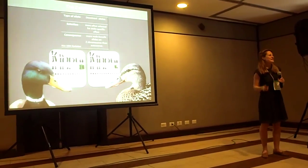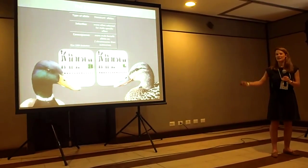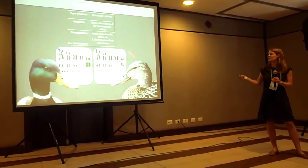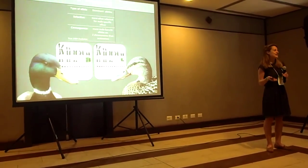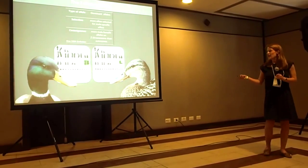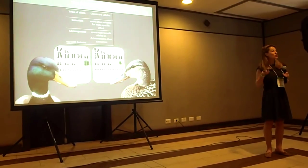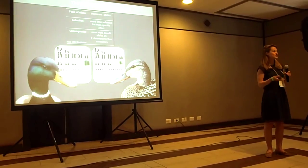Birds have female heterogametic sex chromosomes, where males have two copies of the Z and females only have one, along with the female-limited W chromosome. Because of this unequal pattern of inheritance, we predict that the sex chromosomes are subject to unbalanced sex-specific selection and will become sexualised. In birds, because the Z is present more often in males than in females, we might expect dominant alleles on the Z chromosome to be more often selected for their male-specific effects.